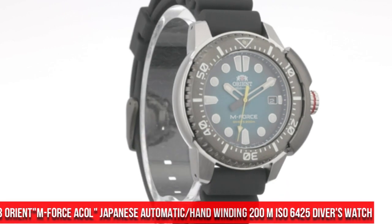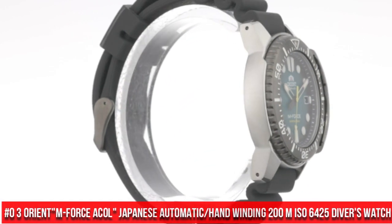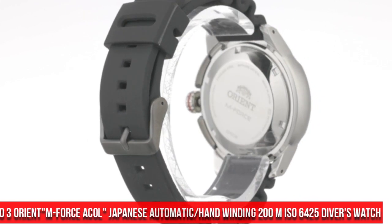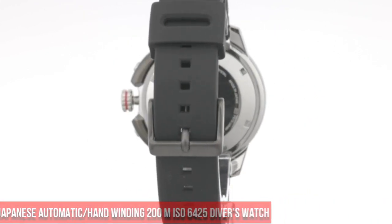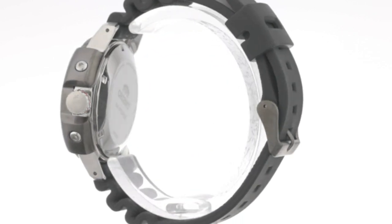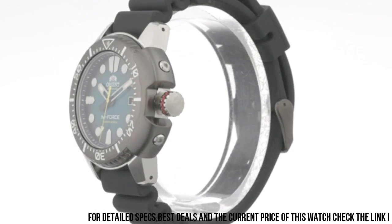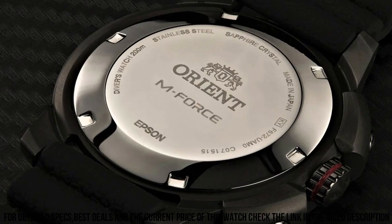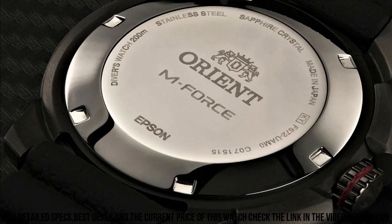Number 3: Orient M-Force AC0L Japanese Automatic, Hand-Winding 200m ISO 6425 Diver's Watch. This M-Force fits the bill perfectly. This is one of those watches that looks great in person instead of in the product picture. Dial Window Material Type: Sapphire Crystal. Display Type: Analog.